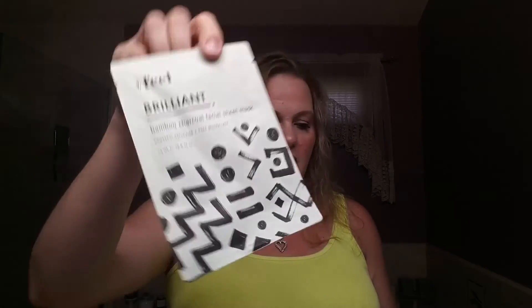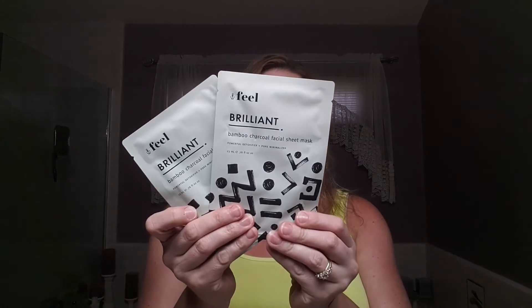And then there are two more masks — one is a bamboo charcoal facial sheet mask, and actually they're both the same thing: charcoal facial masks. So anyway, that's everything I got in the box, guys.